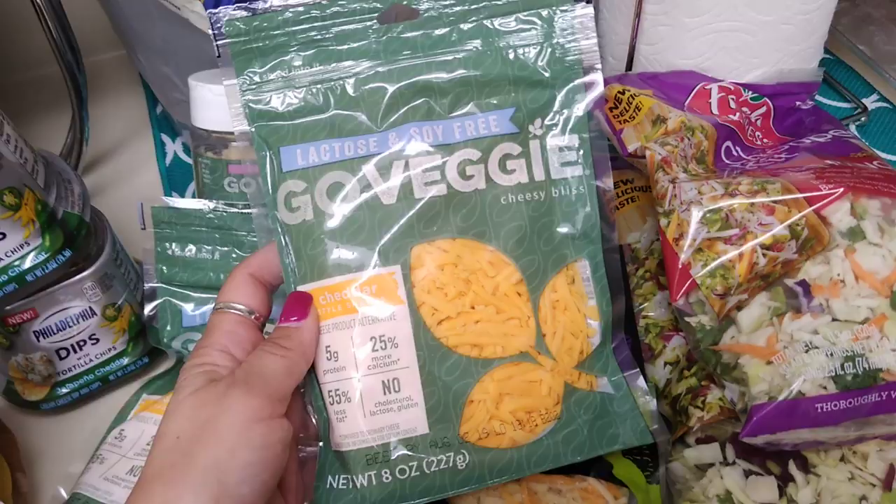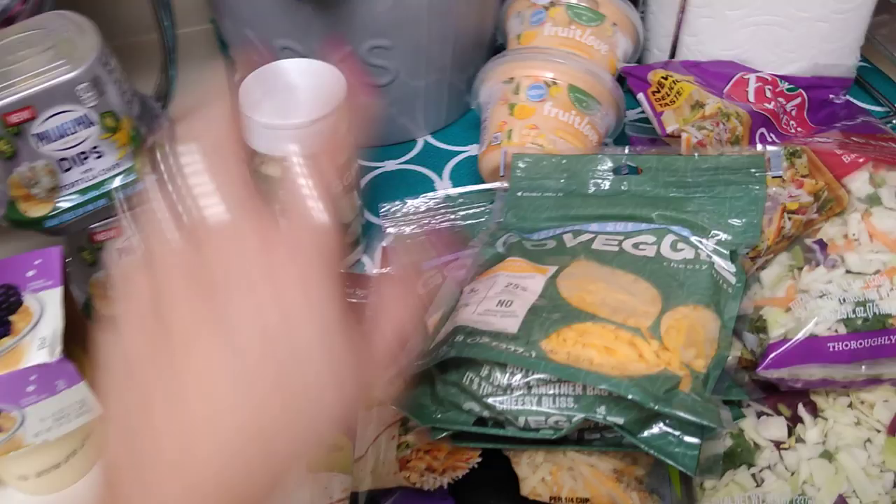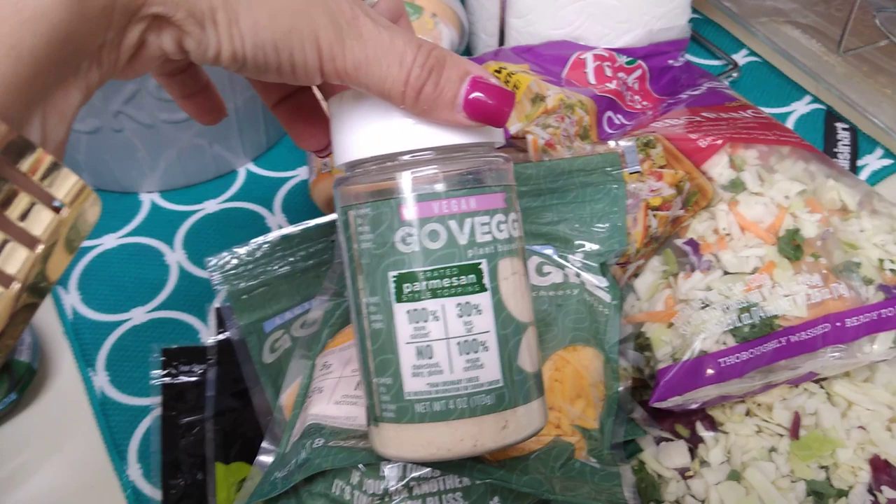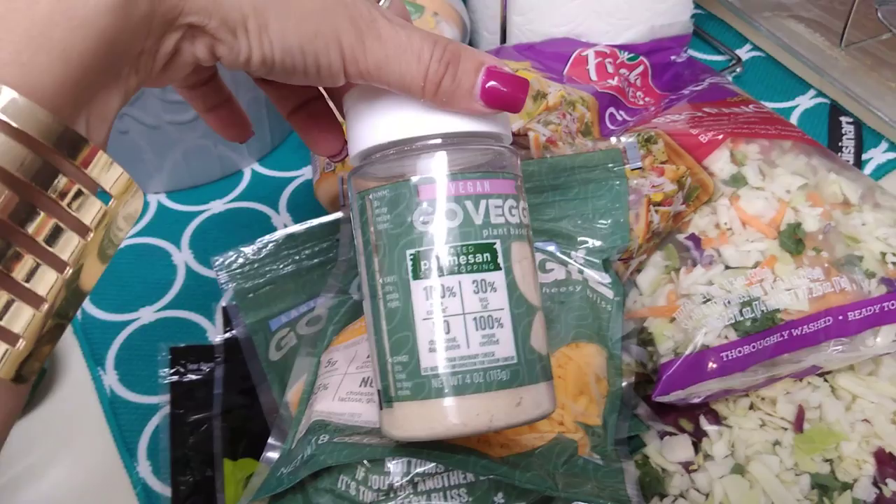When I went today they also had this vegan Go Veggie plant-based Parmesan cheese — 100% more calcium, 30% less fat, 100% vegan certified, no cholesterol, dairy, or gluten — four ounces. I just picked up one and it says best by September 6th, 2019.